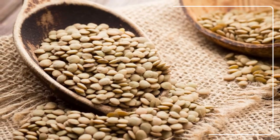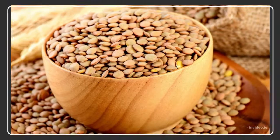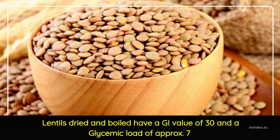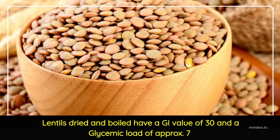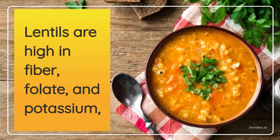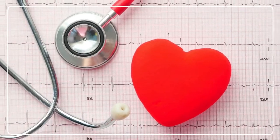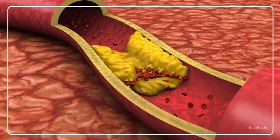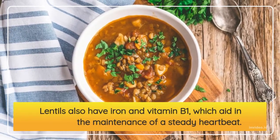Lentils' low GI scores make them an ideal diabetic kitchen staple. Dried and boiled lentils have a GI value of 30 and a glycemic load of approximately 7 depending on cooking and processing methods. Lentils are high in fiber, folate, and potassium, making them an excellent choice for the heart, as well as for controlling blood pressure and cholesterol. They also have iron and vitamin B1, which aid in the maintenance of a steady heartbeat.